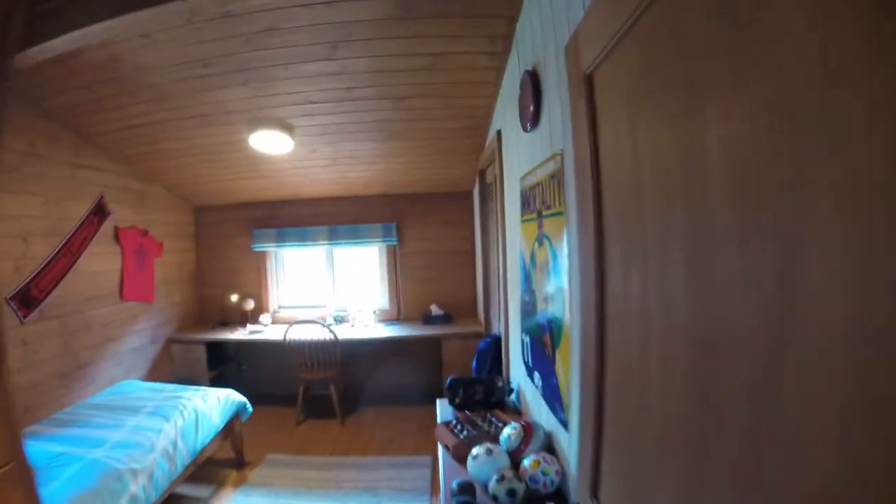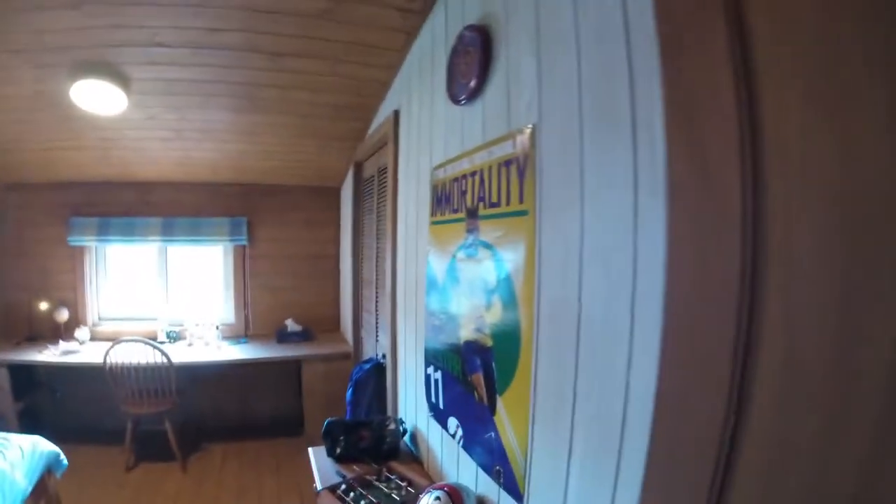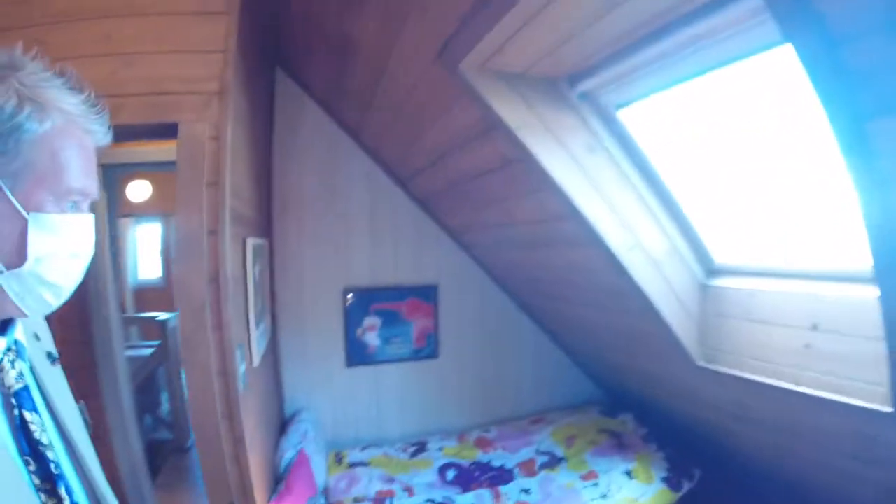And we got two more bedrooms up here. One right here — that's my son's room. He likes soccer, so that's where he stays. And my wife's room.